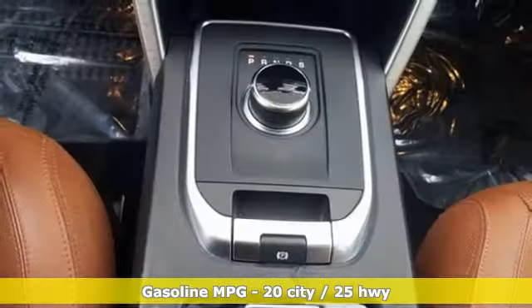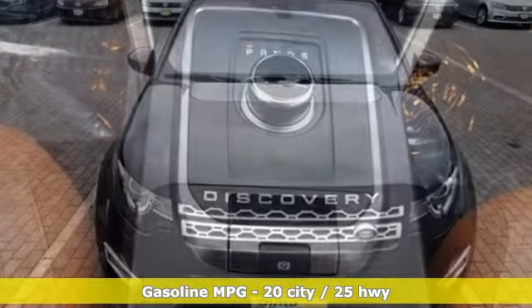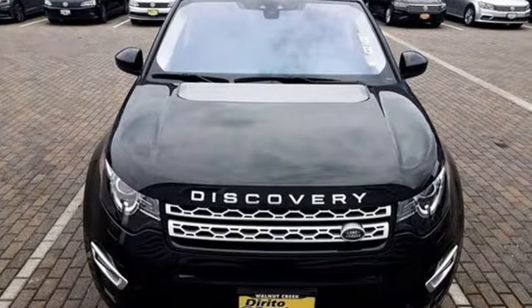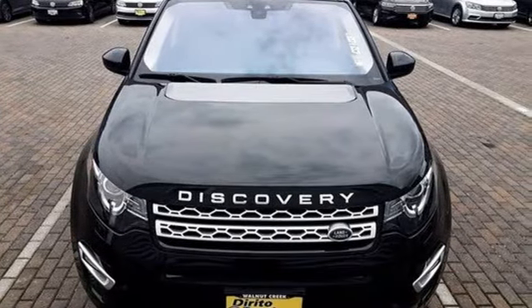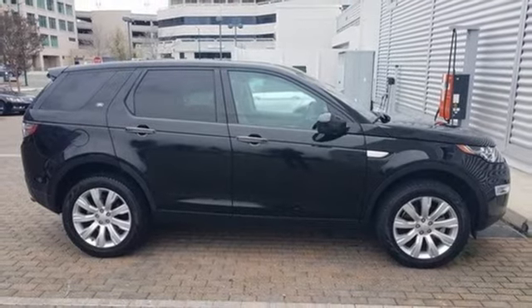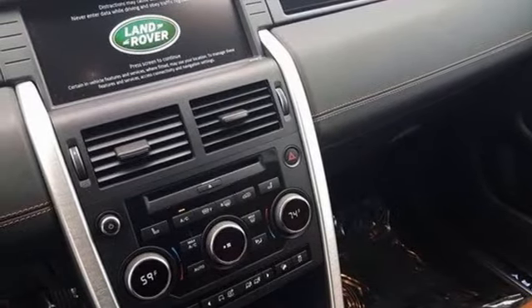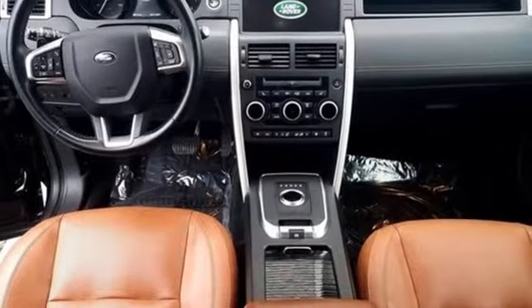Intercooled turbo inline four-cylinder engine, four-wheel drive, integrated navigation system, Wi-Fi hotspot, dual zone climate control, rear parking sensors, streaming audio, memory exterior door mirror settings, leather bucket seats, auto dimming rear view mirror, and automatic transmission.